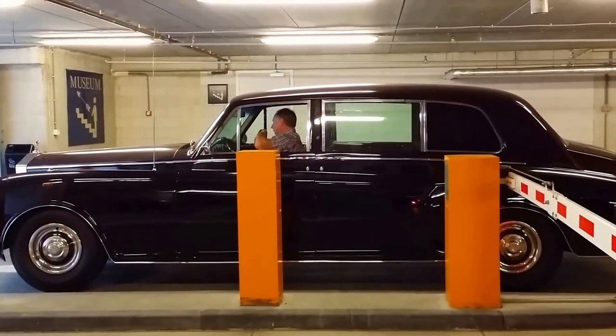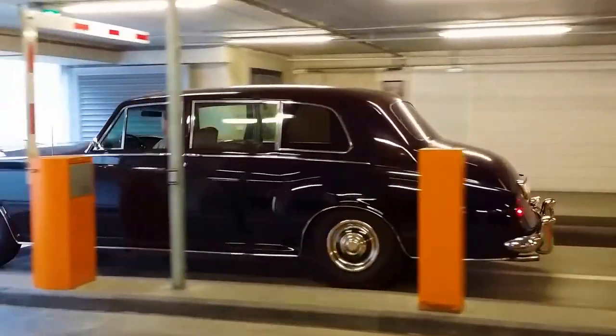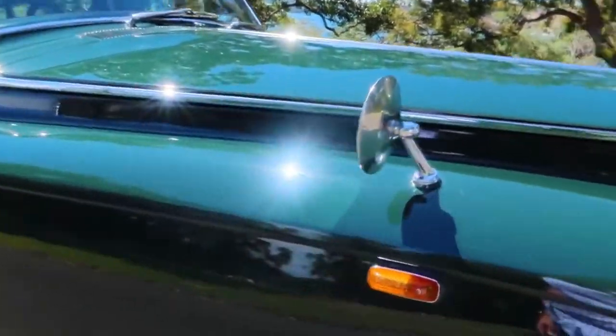Like other state cars, the Phantom V has no license plates and is equipped with a special mount for the Royal Standard and coat of arms. When the Queen rides, the Spirit of Ecstasy figurine is swapped for a silver statuette of Saint George slaying the dragon.